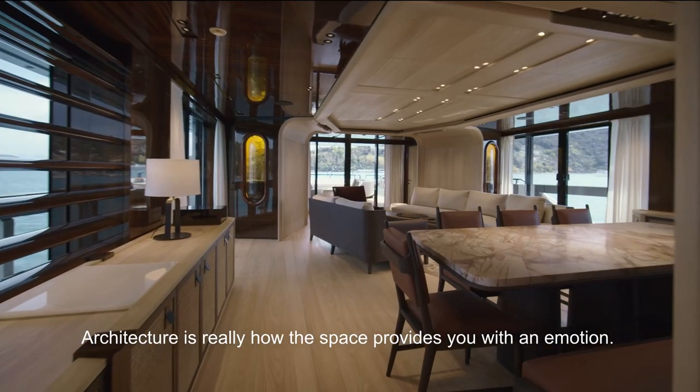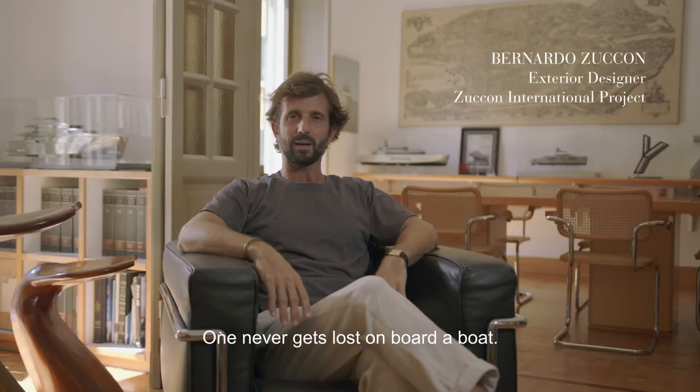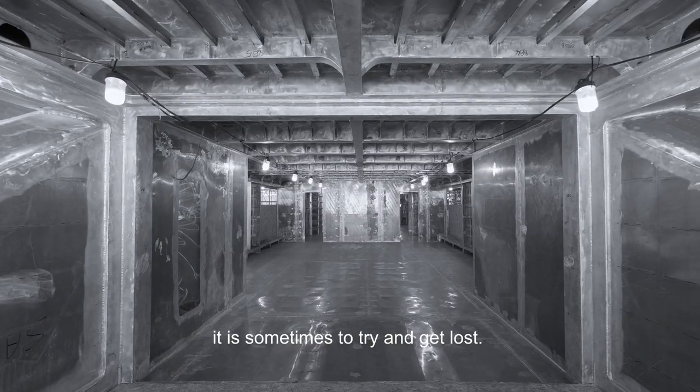The architecture is really our space that provides you an emotion — you never lose on a boat. The 44 Alloy is the expression of how it is stimulating sometimes to try to lose.